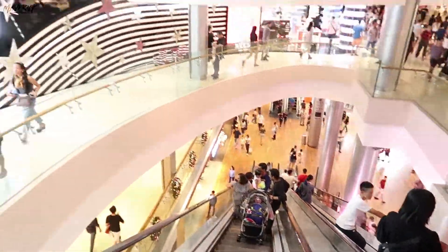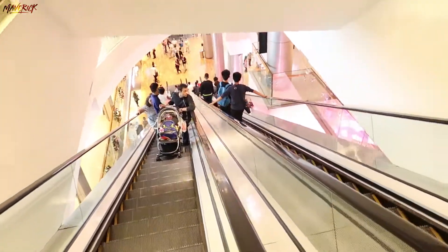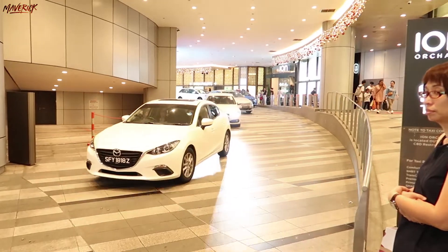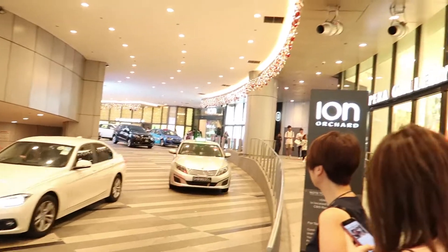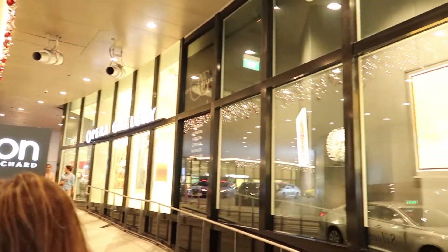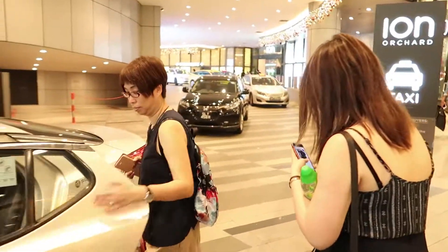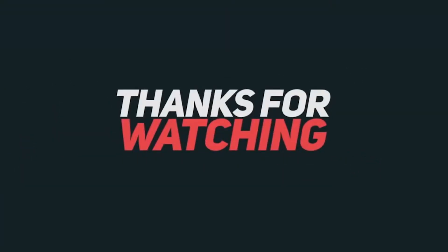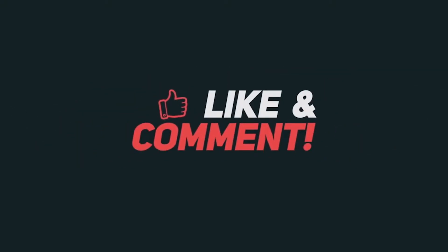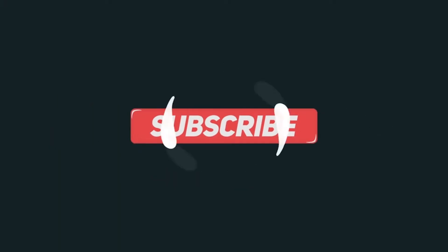I hope you enjoyed watching this video. Do leave a thumbs up on your way out and I'll see you guys in the next video. Till then, take care and goodbye. Bye!